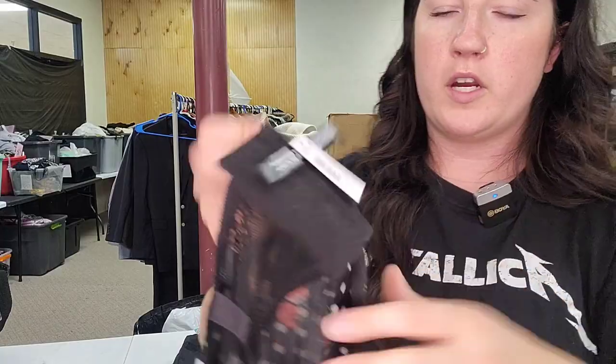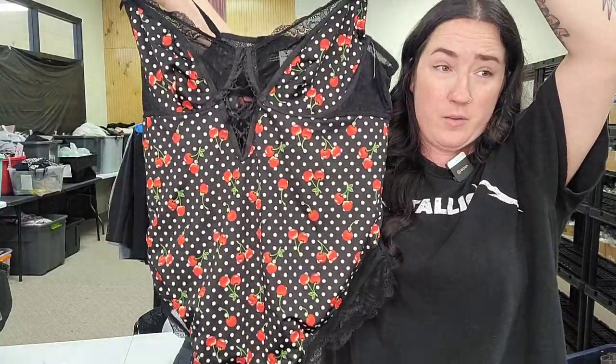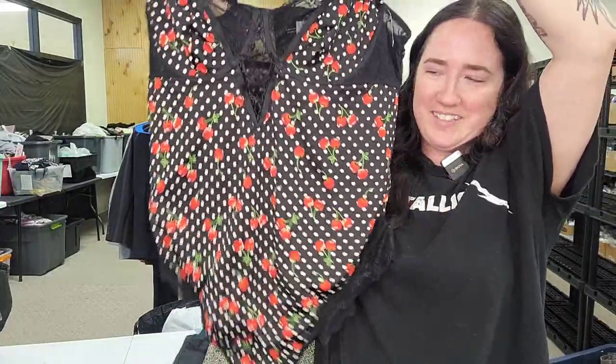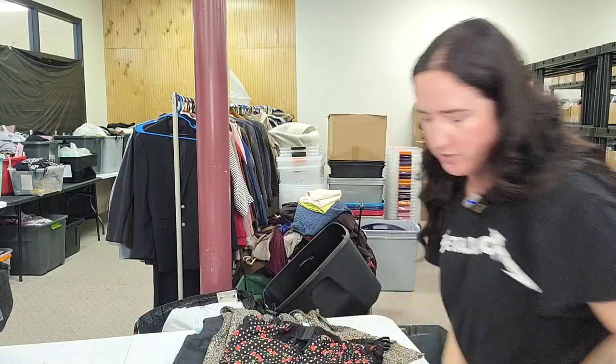Next up is a Torrid new-with-tags bodysuit — cherry print. Pin-up would be a good keyword for this. It is new with tags, so that should do well.